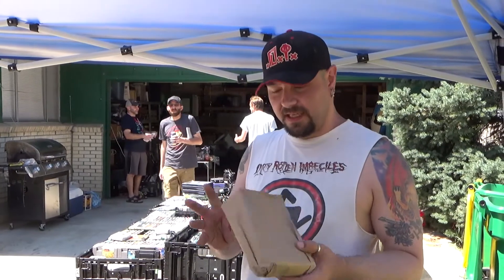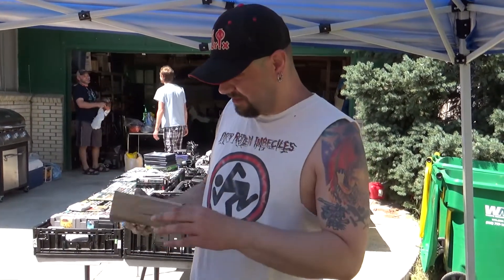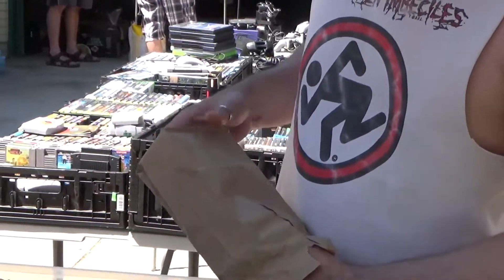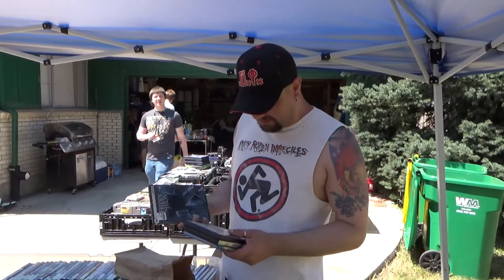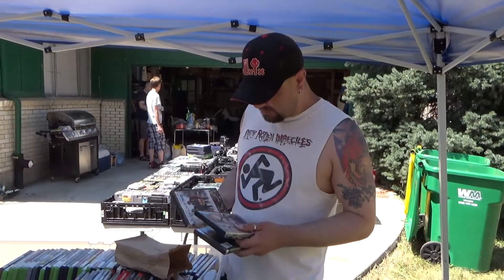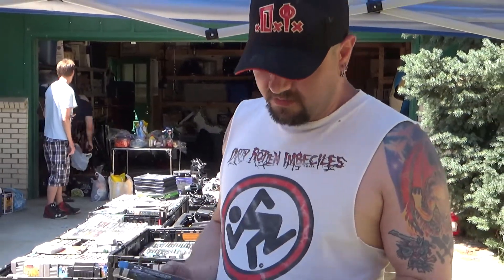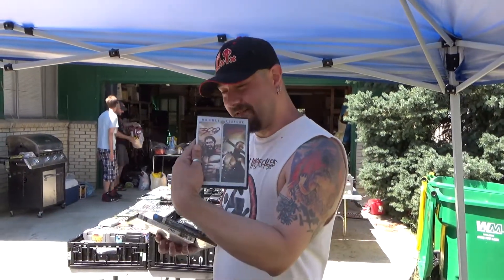A guy was selling four mystery movies for a buck. He gave me a free one — let's see what I got. We got Freddy vs. Jason, the 300 movies, and Sherlock Holmes. Not a bad haul for a mystery blind bag.